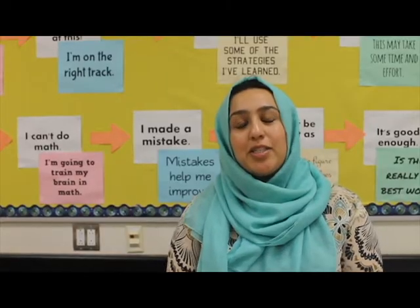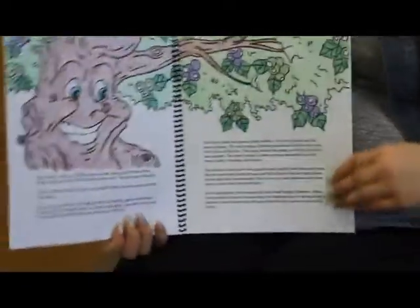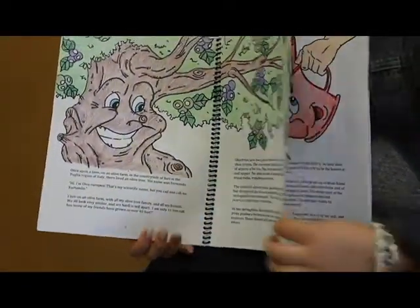The project my grade 11 biology students did was to create a storybook for grade 3 students, with the theme 'How My Plant Changed the World.' The goal was for students to take grade 11 plant curriculum concepts and apply them to create a storybook that a grade 3 student would understand.